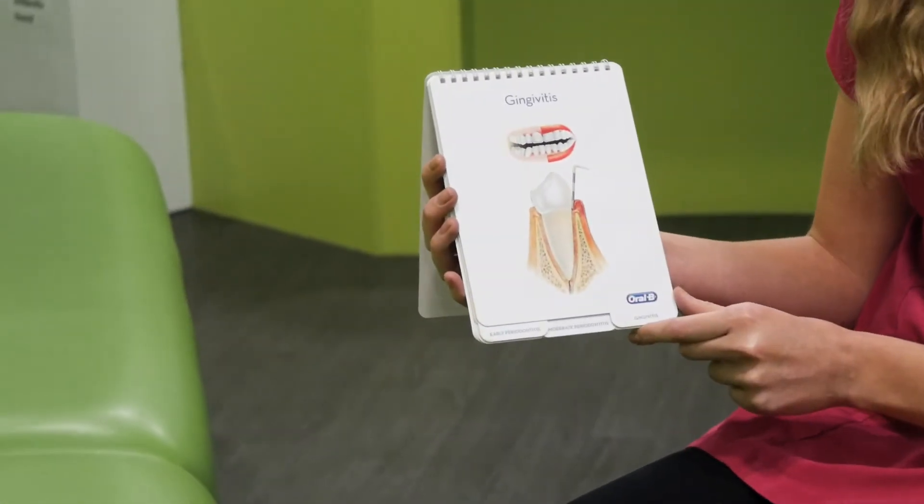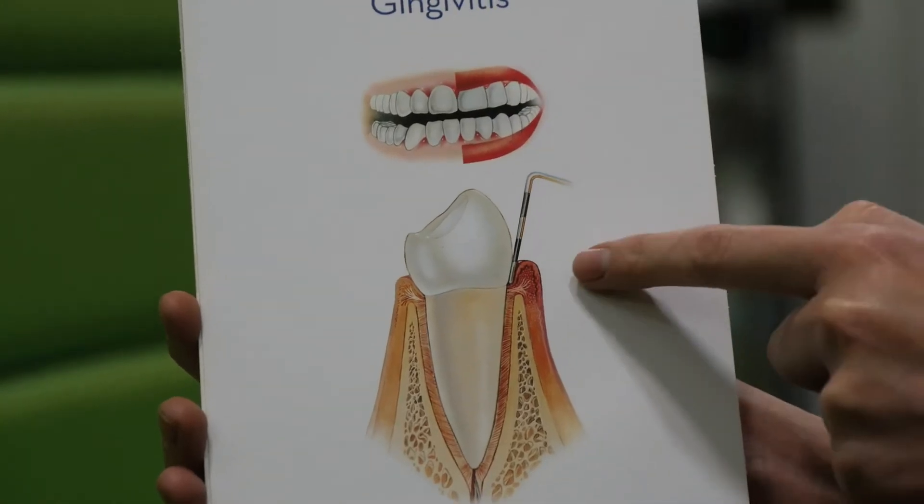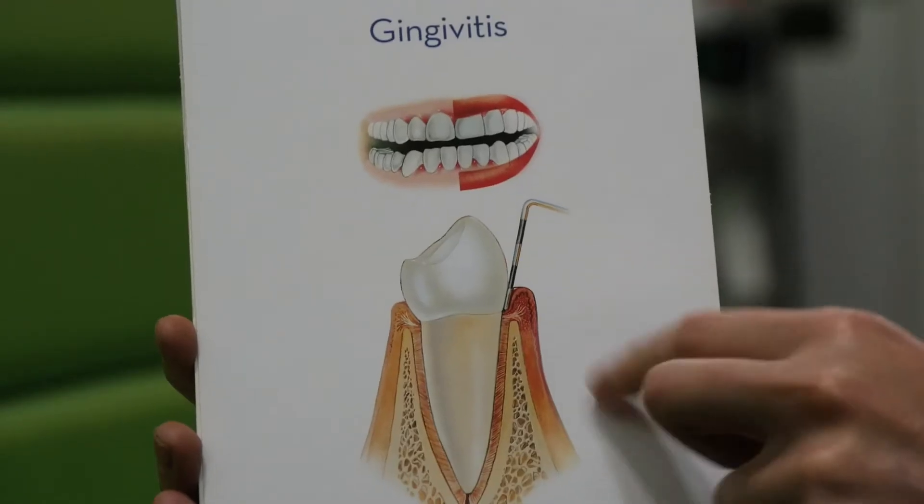The gum around this tooth is red and swollen, showing inflammation of the gums. Luckily this is a reversible process, so if you are able to remove the plaque from your teeth, you are able to go back to having healthy gums after this stage.